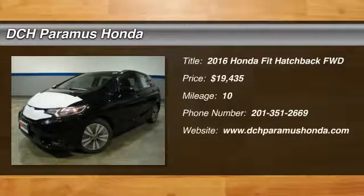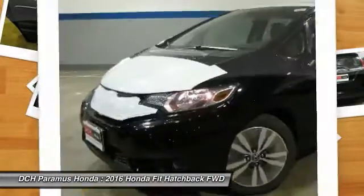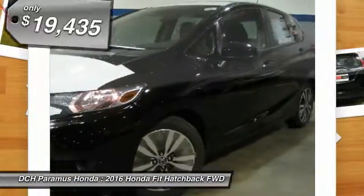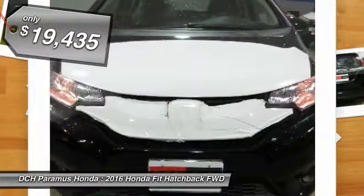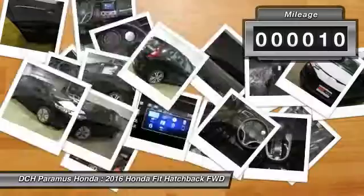The 2016 Honda Fit. The Fit was engineered to be useful, efficient, and reliable, but its most important attribute is its innate charm and coolness, and is priced below $20,000. This vehicle has less than 100 miles.